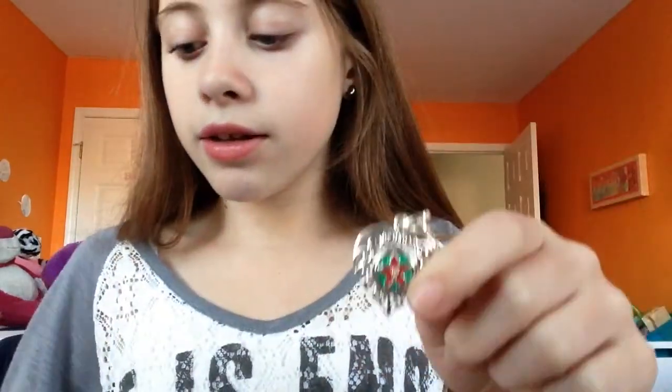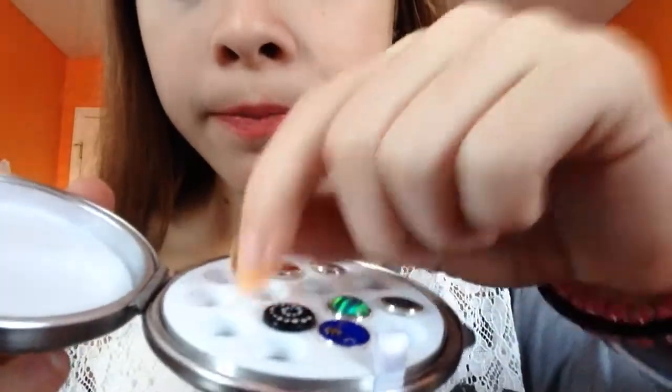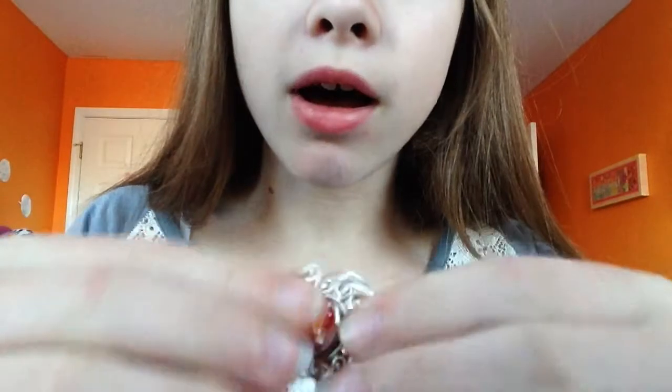The next thing is this necklace — it's kind of hard to explain. Let me show you. I picked out this heart kind of piece, and there's a little gem inside it. You can take out that gem and there's a bunch of other gems you can choose from. These little tools are what you use to take the gem out without breaking it. You just pop any gem you want in — I'm going to put in the butterfly one. It comes with a little compartment to store all your gems.